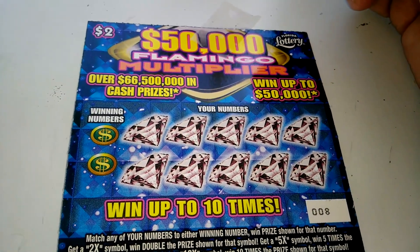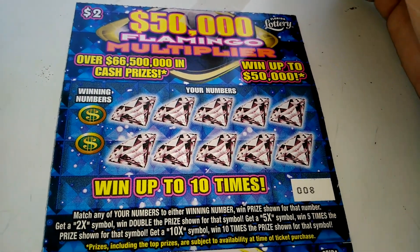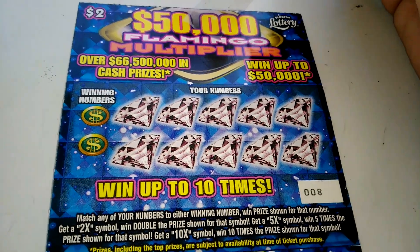What's up everybody? We got a double play of the $2, $50,000 Flamingo Multiplier — ticket number 8 and ticket number 9.